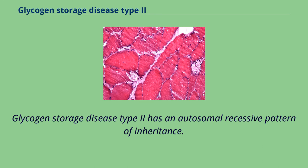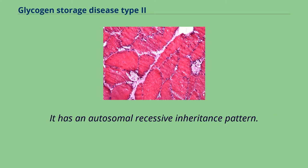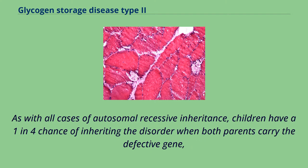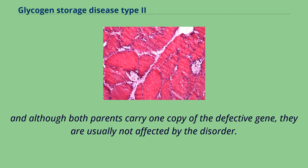Glycogen storage disease type 2 has an autosomal recessive pattern of inheritance. This means the defective gene is located on an autosome and two faulty copies of the gene, one from each parent, are required to be born with the disorder. Children have a 1 in 4 chance of inheriting the disorder when both parents carry the defective gene, although both parents are usually not affected by the disorder.